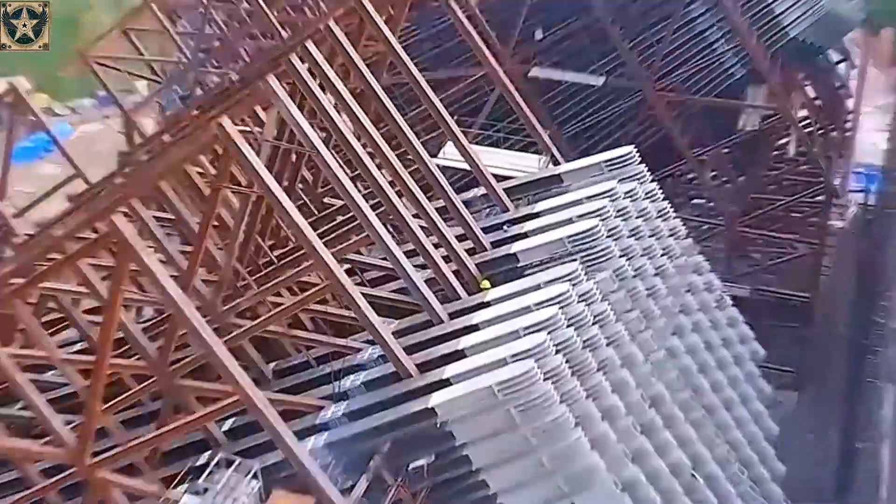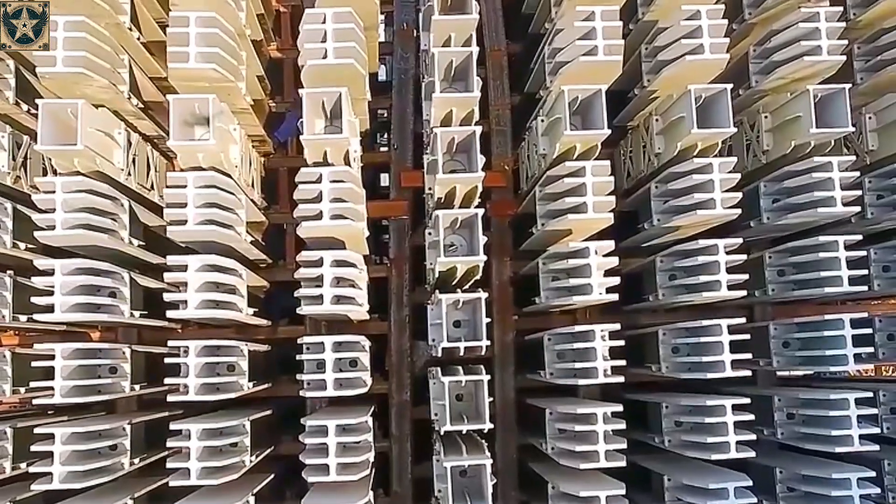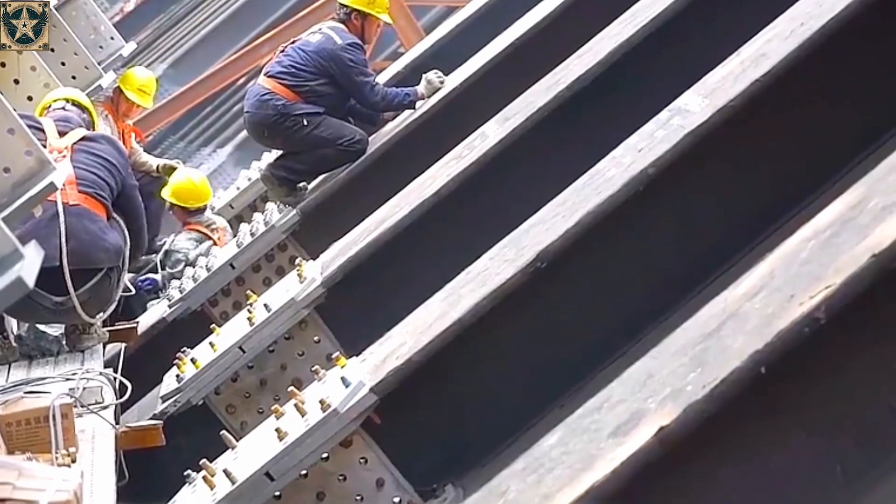This foundation was completed in January 2019, weighing 1.3 million tons, allowing construction of the superstructure to begin.